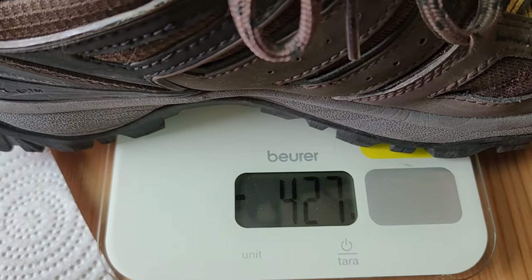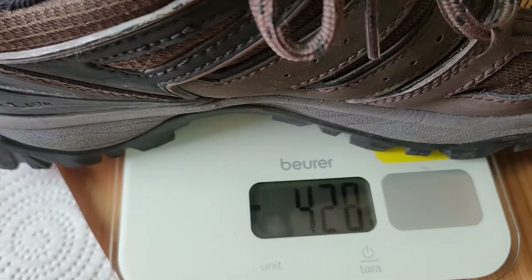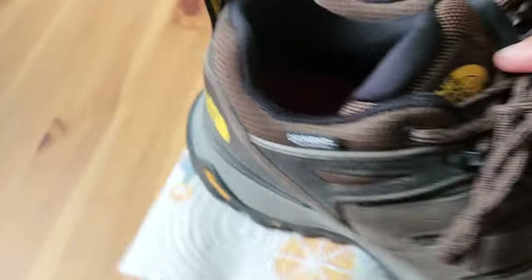427 grams. For reference, my running shoes might be like 300 grams. So these have some weight to them, which is probably because they're water resistant and just sturdy shoes.